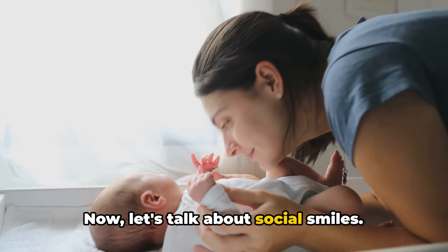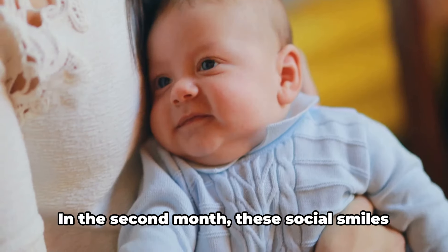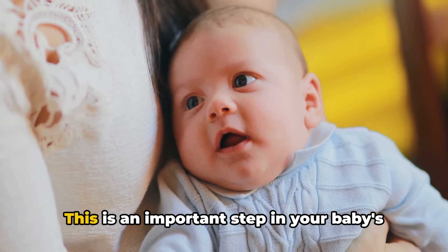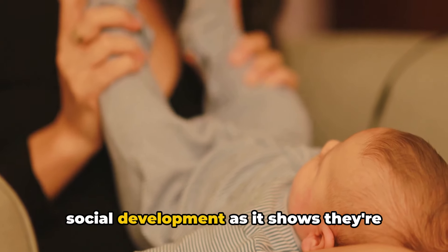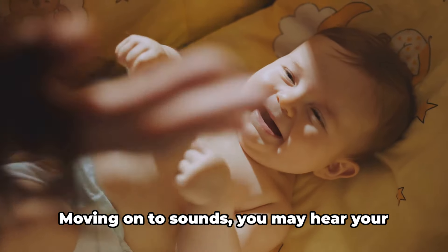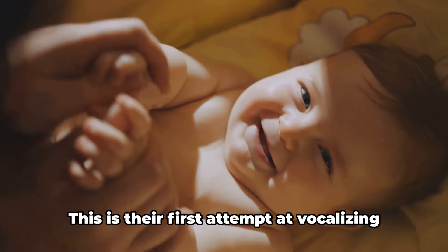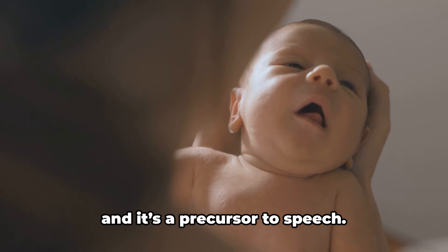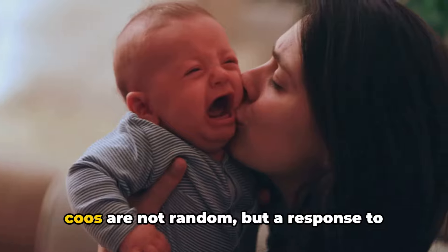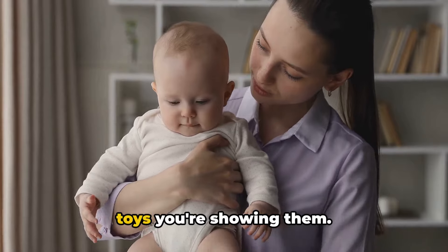Let's talk about social smiles. Nothing warms the heart more than your baby's first genuine smile. In the second month, these social smiles start to emerge as a response to your smiles and voices. This is an important step in your baby's social development, as it shows they're beginning to understand social interactions. You may also hear your baby making adorable cooing sounds. This is their first attempt at vocalizing, and it's a precursor to speech. Listen closely, and you'll notice these coos are a response to your talks, your singing, or even to the toys you're showing them.